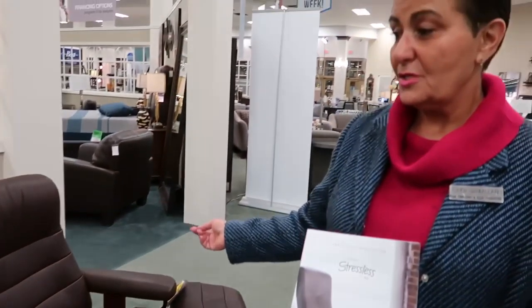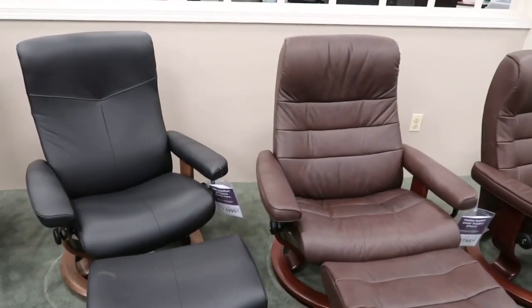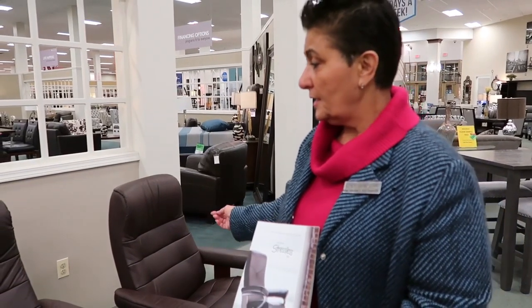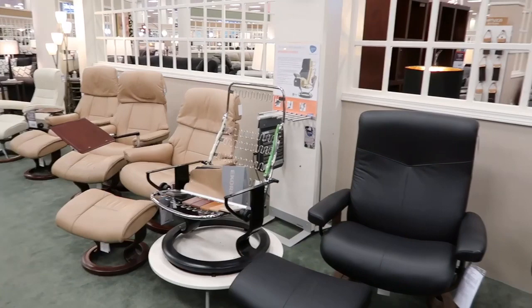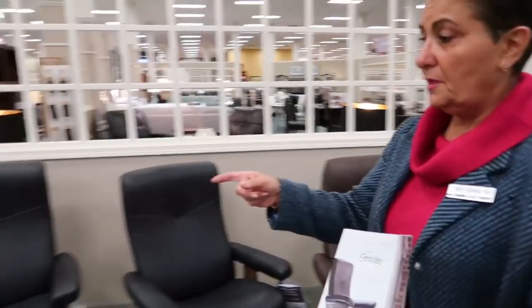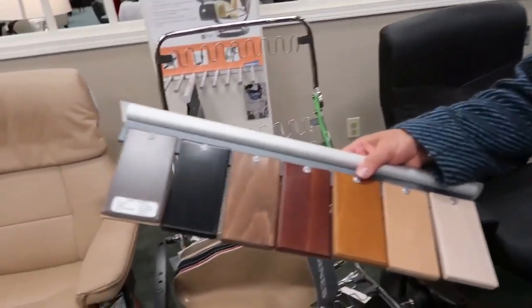We do stock some of the styles shown here in the colors shown, but we have custom capabilities so we can make them to your liking. They come in small, medium, and large to be custom fit to your body. Right now we show the brown, the black, the tan, and the light beige — each one a different style from Eknes Stressless. In the middle here we show how these chairs are made and why they are so special. The custom capabilities also show you the wood tones that you can have them made in.